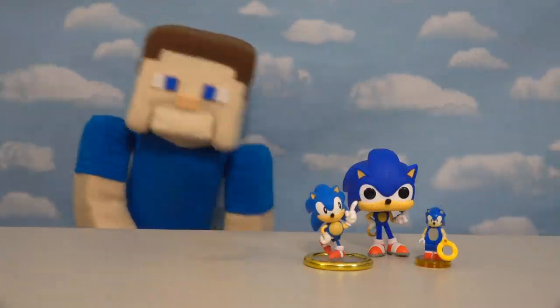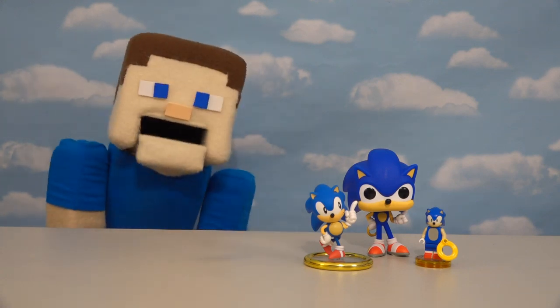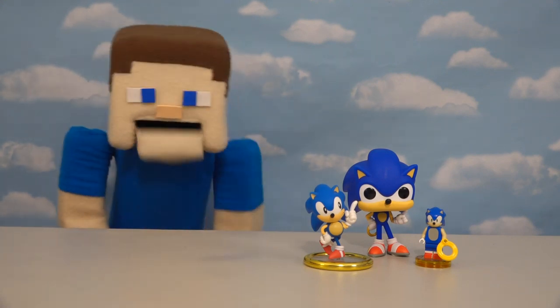Hey, kids! Peppa Steve here, and today we're going to be looking at some Sonic the Hedgehog toys — but not just toys, bootleg toys!